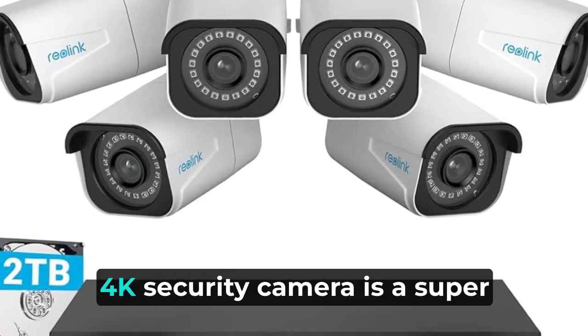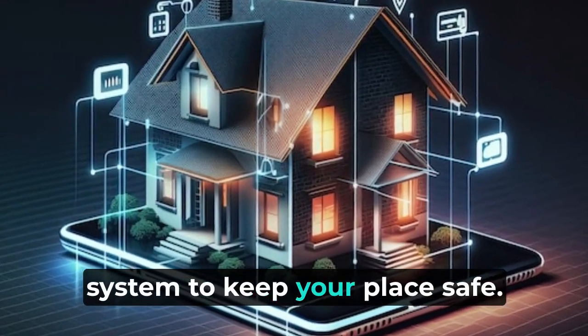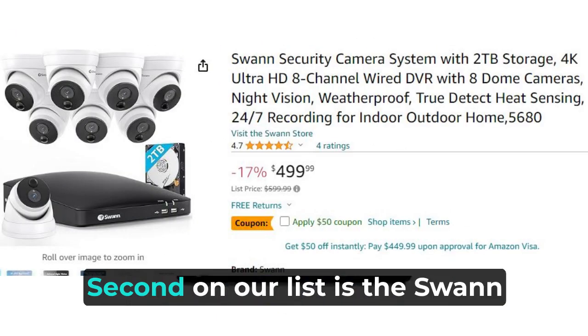Overall, the Reolink 4K security camera is a super clear, smart, and reliable camera system to keep your place safe. Just remember, it might get a bit too excited about motion sometimes, but it's still a good choice for keeping an eye on things.